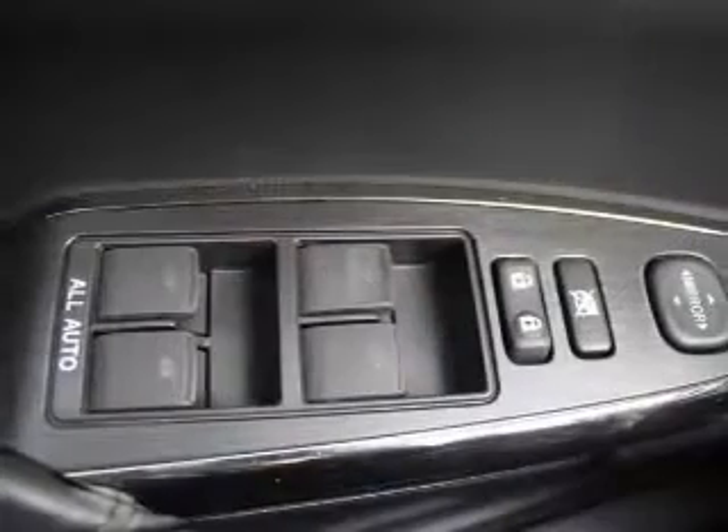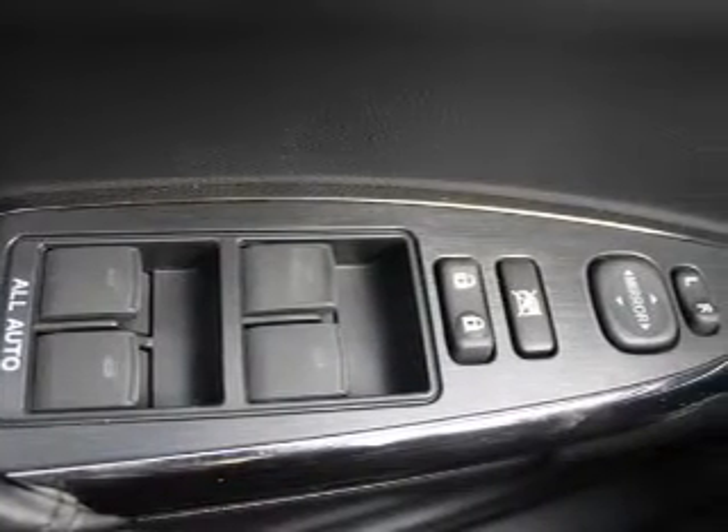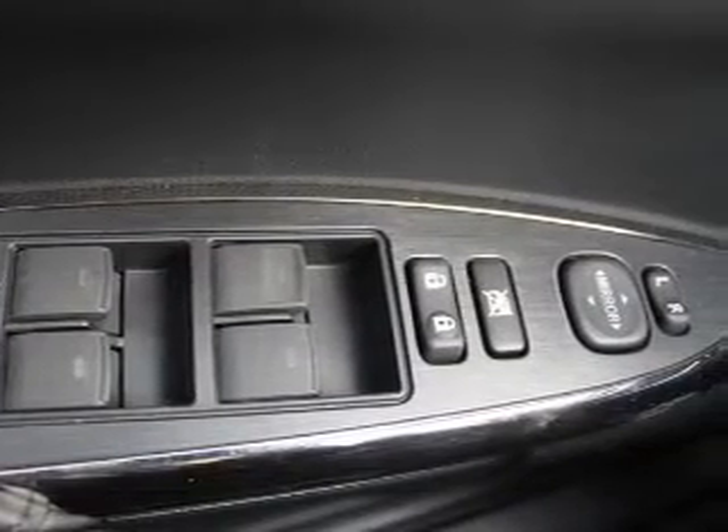Leather seats, power door locks, power windows, cruise control, Bluetooth wireless, an AM-FM stereo with a CD player, power mirrors.